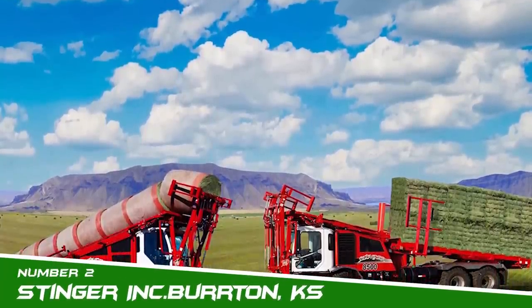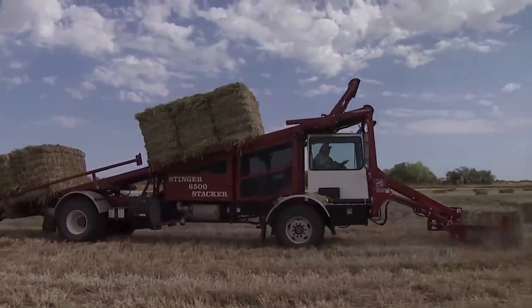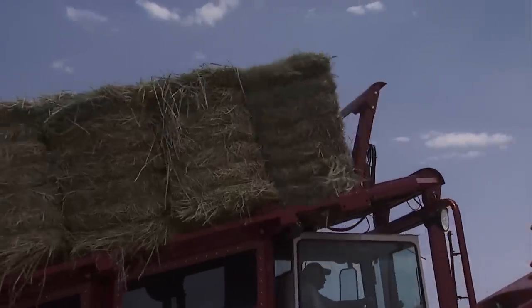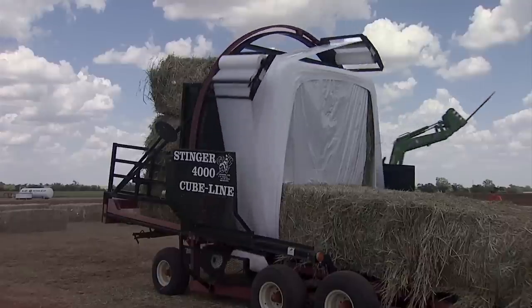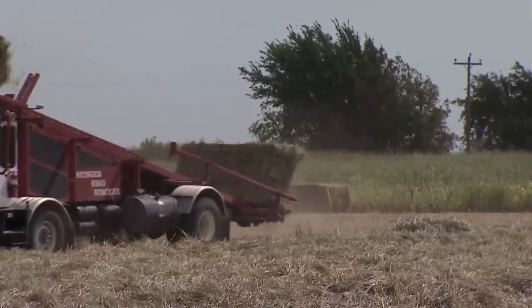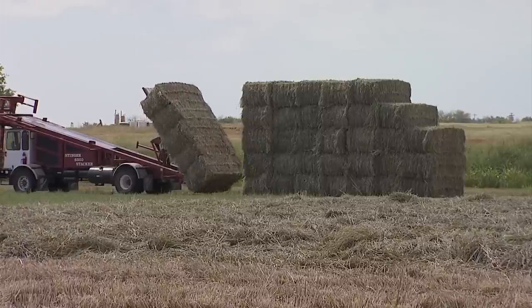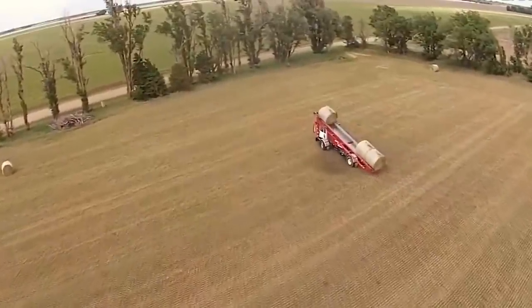Number 2: Stinger Inc., Burton, Kansas. Stinger's story is similar to other startup ventures across America. The brothers took an idea that worked for them and began marketing to others in the industry. They showed the equipment to friends in the western Kansas hay country, who said they would buy one if the brothers could build it. The family worked together to produce that first hay handling system using scrap iron on the farm. They named it the Stinger for its bale forks that protruded beyond the front nose of the machine.